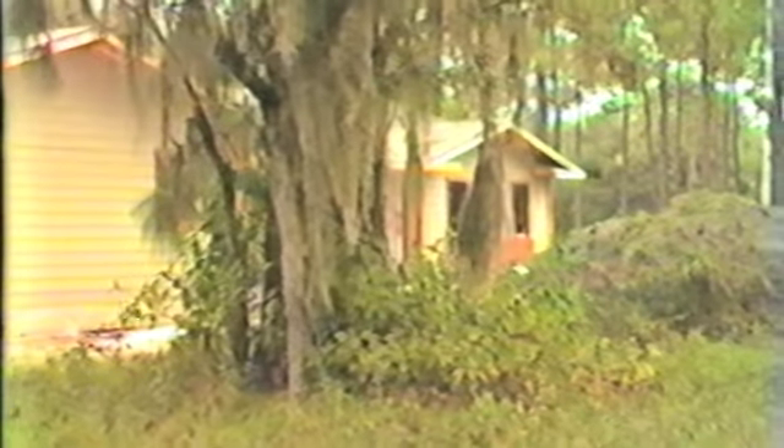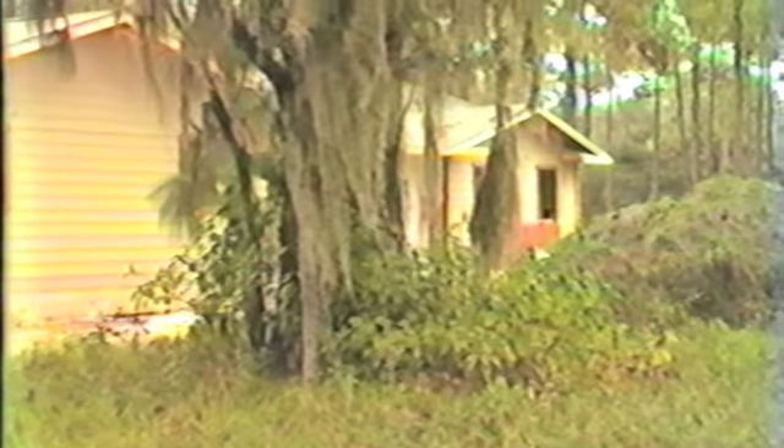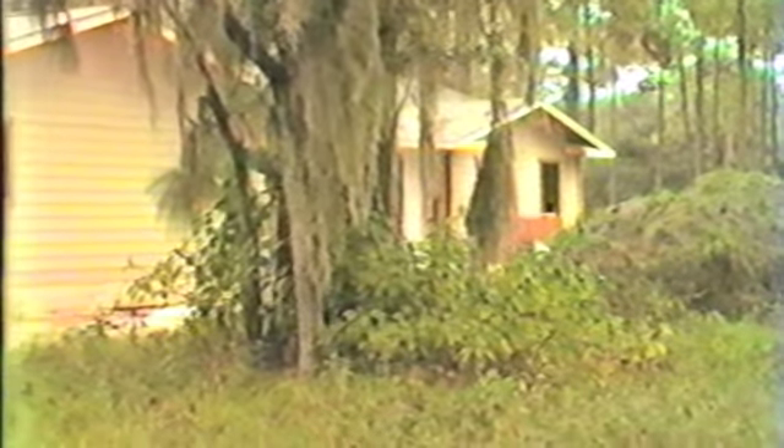This is a shot of the house. Steve came up from Lakeland this morning to help Ken finish the wiring. This is shot back in the woods there.